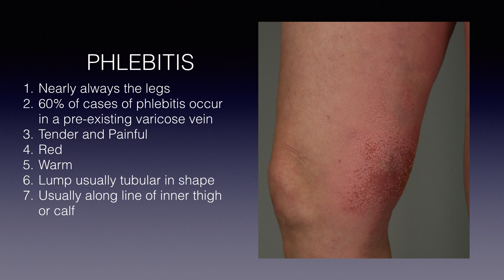Phlebitis usually starts in a varicose vein or nearby, and it is very painful and tender. Movement aggravates the pain, so walking is uncomfortable. Often the skin over the vein is red and feels warm, and there is usually a lump. The commonest vein to be affected is the great saphenous vein on the inner part of the thigh and calf. The overlying discolouration of the skin therefore marks out the course of the inflamed vein underneath.